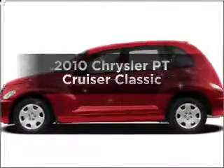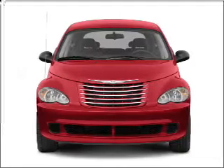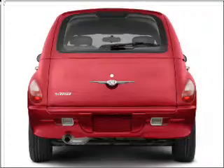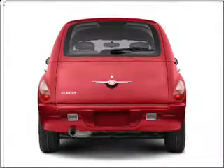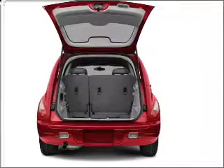Imagine yourself in this 2010 Chrysler PT Cruiser. If you're looking for an automobile with great attributes, look no further. With an efficient four-cylinder engine that responds smoothly to its automatic transmission, premium wheels lend a distinctive appearance. The anti-lock braking system will keep you safe on the road.